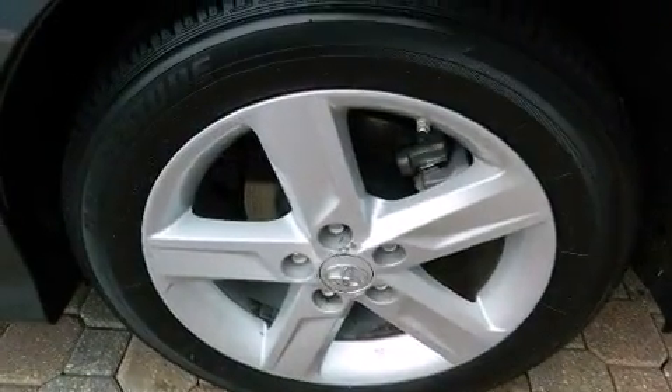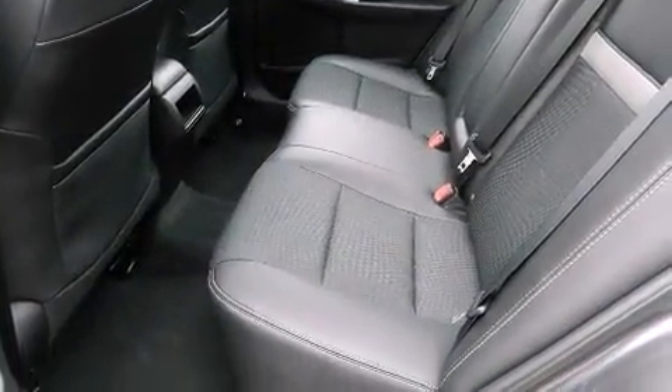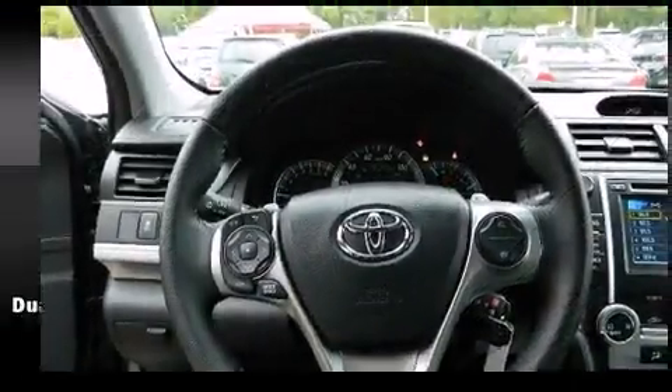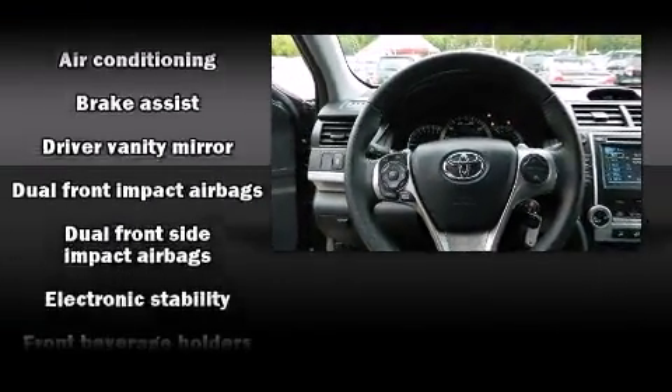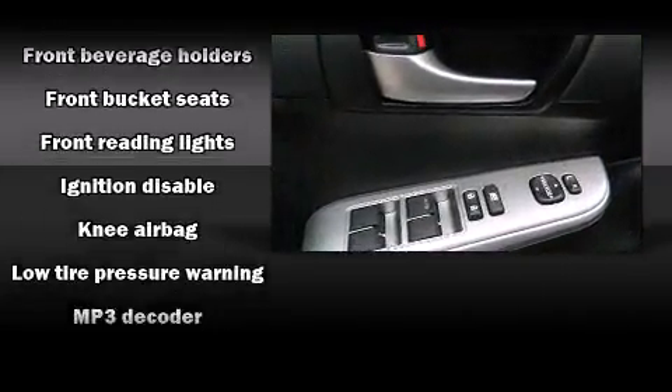Toyota also prioritized safety and security by including head curtain airbags, front and rear side impact airbags, traction control, brake assist, ignition disabling, and four-wheel disc brakes with ABS.